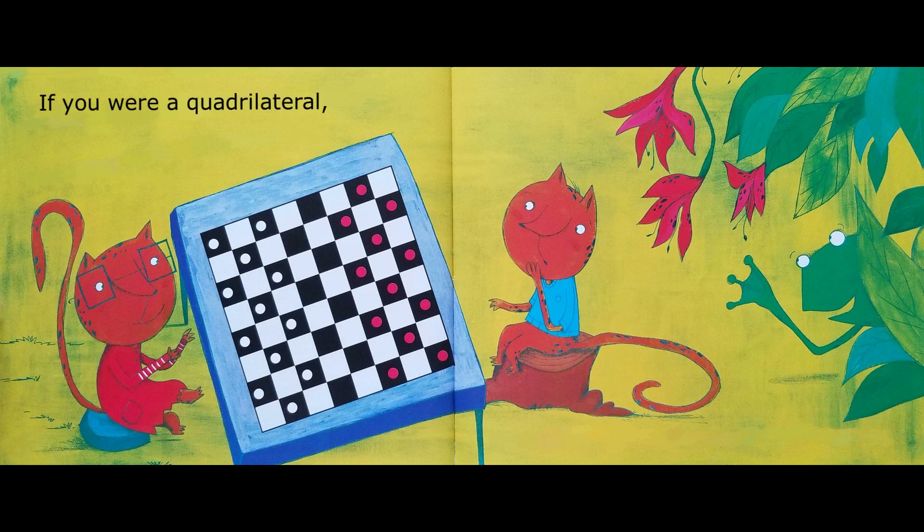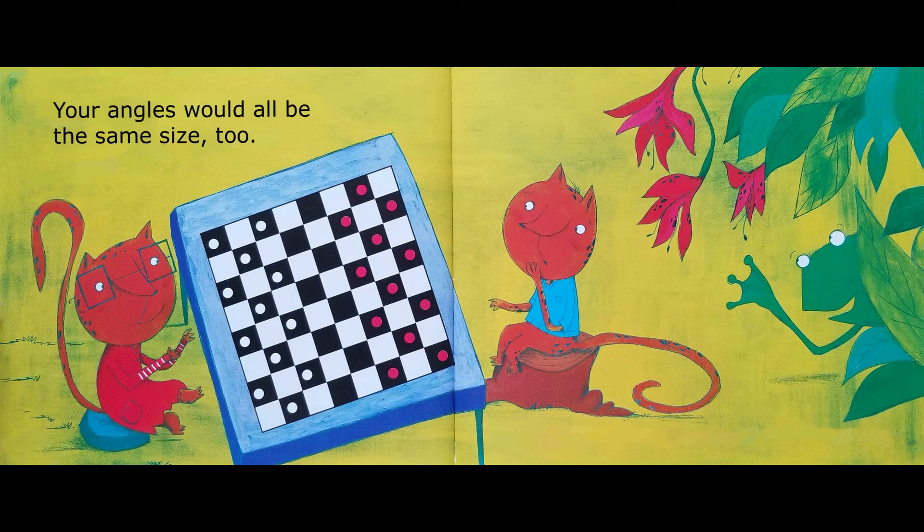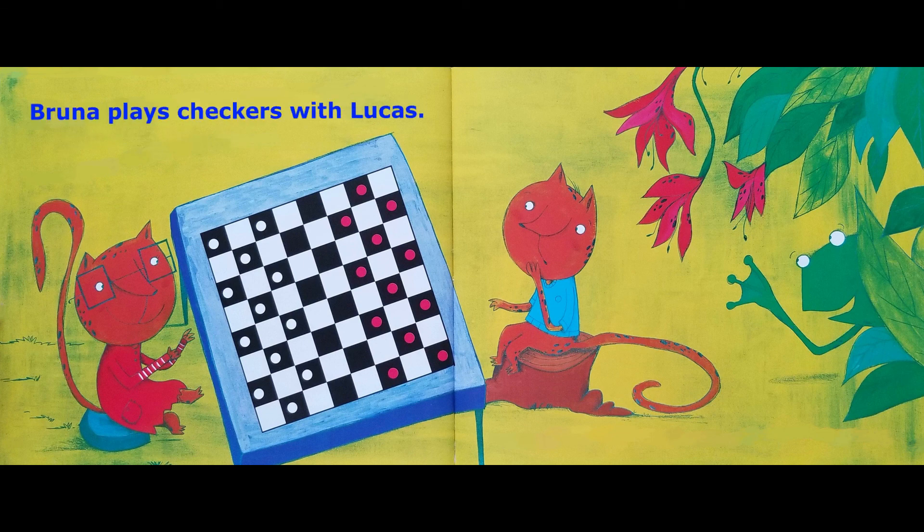If you were a quadrilateral, you could be a square. Your sides will all be the same length, and your angles will all be the same size, too. Bruna plays checkers with Lucas. They place all their pieces on the black squares.